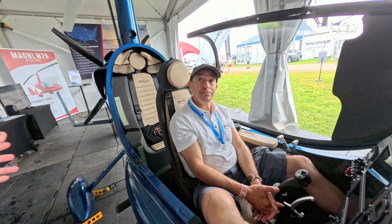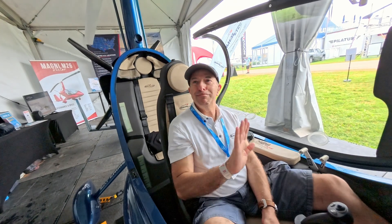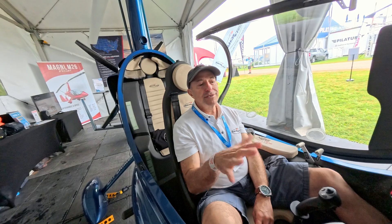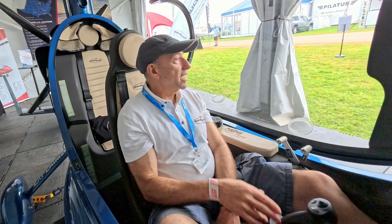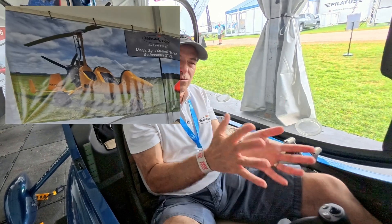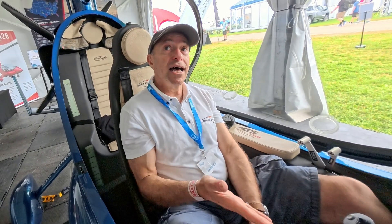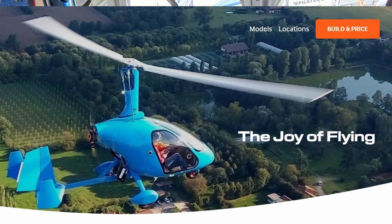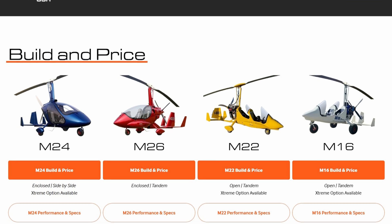About how much does one of these cost? With the friendly tariffs now in place — I'll use 10% as the average, because that's what it is at the moment — and the euro-dollar exchange rate isn't great since they're priced in euros, this one is about $170,000. The side-by-side is about $140,000. And the front-and-rear is about $110,000 to $120,000 depending on avionics and engine. There is variability, but if you go to MagniGyroUSA.com, at the top right is a price-and-build button where you can configure the gyro exactly how you want it.